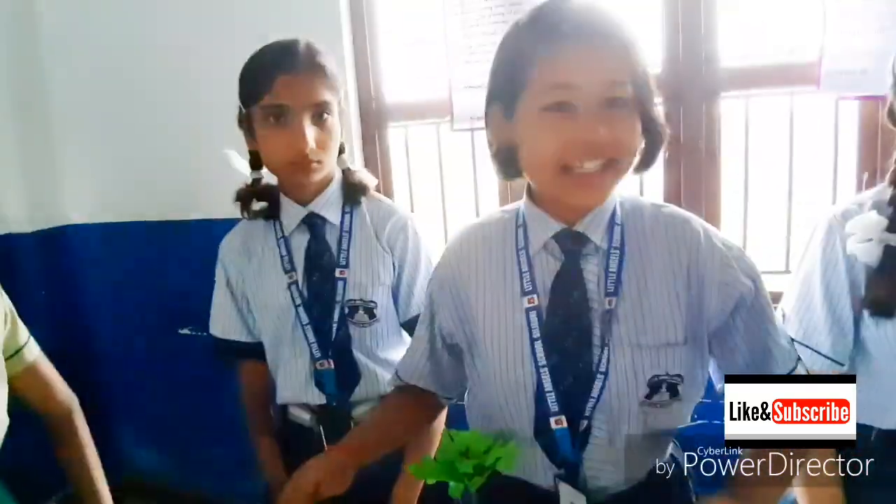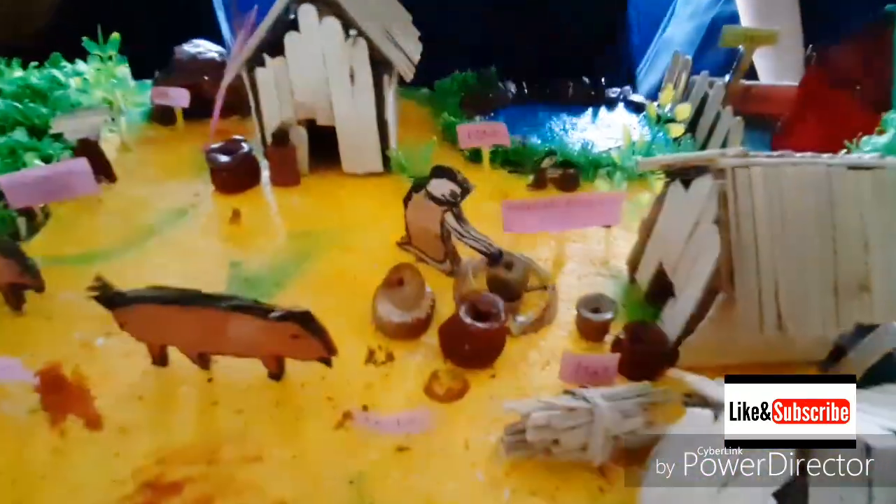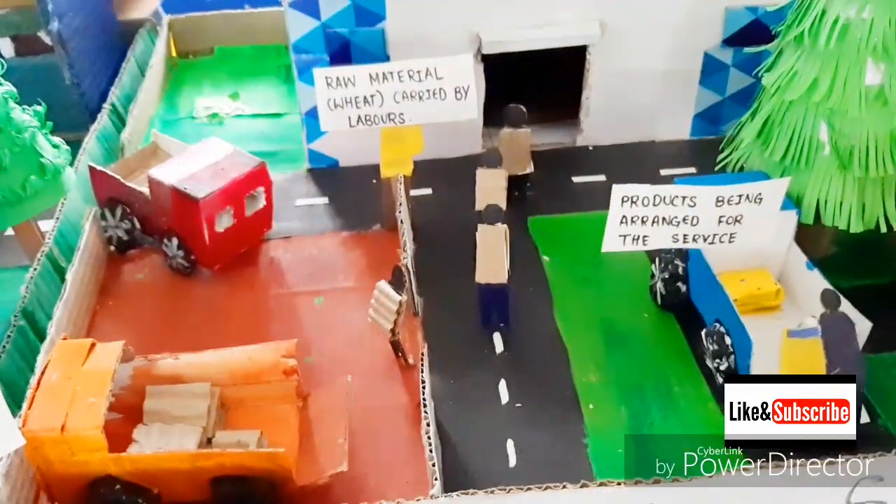Could you please tell us about your project? These are the three sectors of the Indian economy: the primary sector involves extraction of raw materials; the secondary sector involves manufacturing and processing; and the tertiary sector is the service sector.